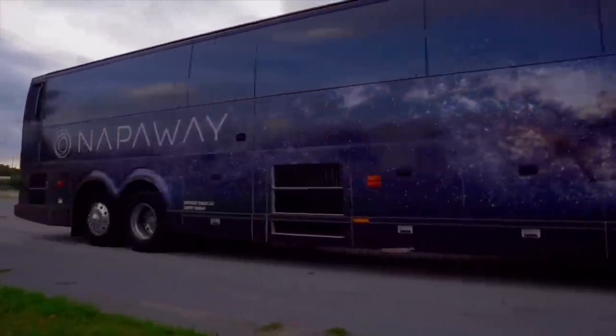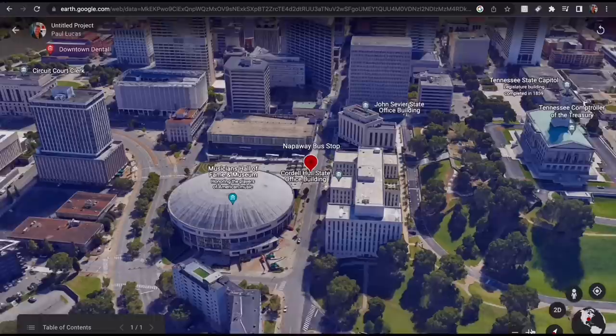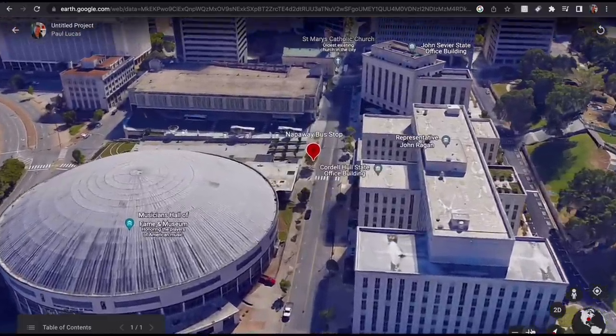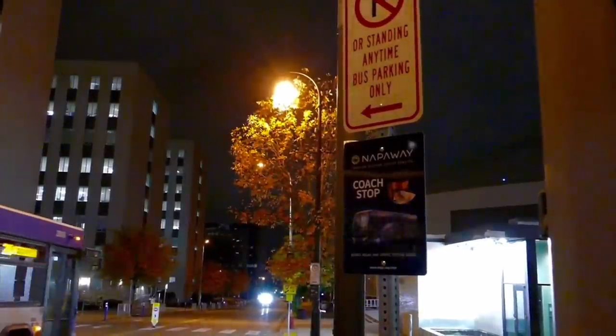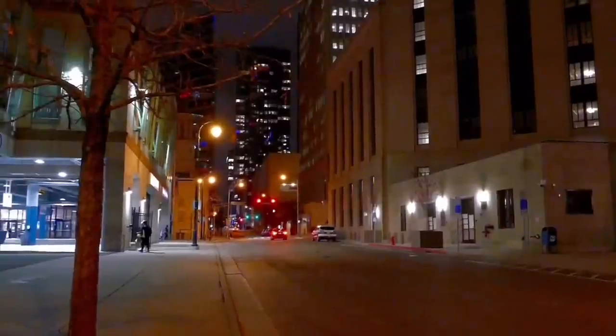First things first, some housekeeping. I found the Napaway stop a little tough to find, but it's here just south of the municipal auditorium in Nashville. Don't be fooled by the bus station next door — it's this black sign you want to look out for out on the street.